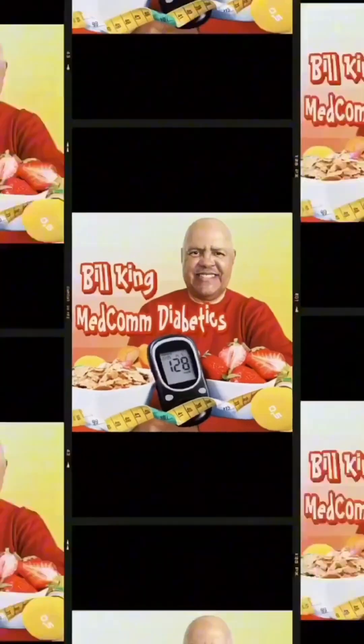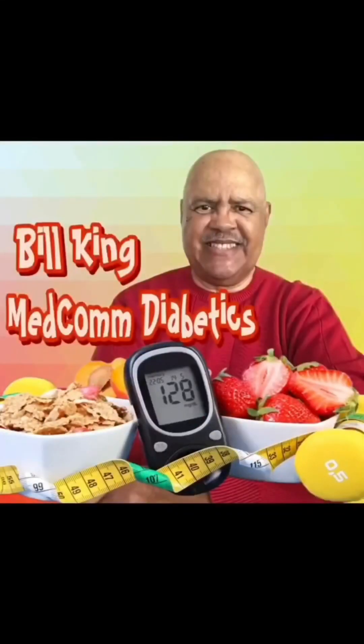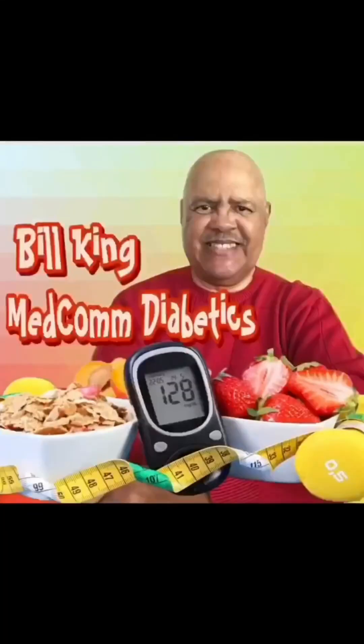This session is brought to you by Bill King of MedComDiabetics. Be sure to share this valuable information with your family and friends.